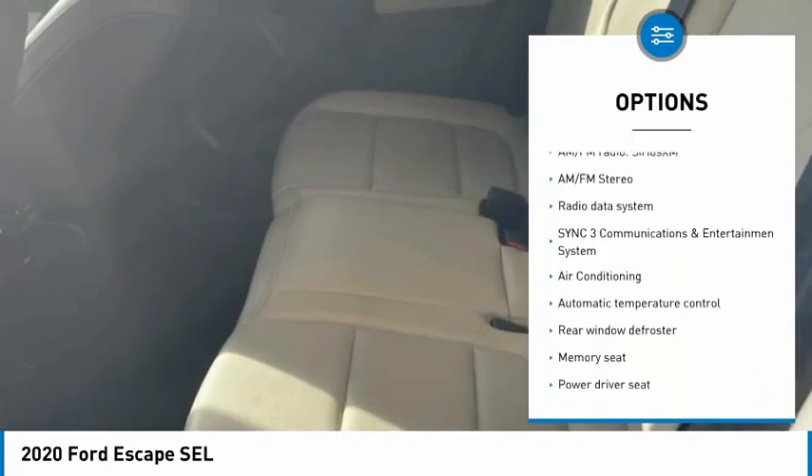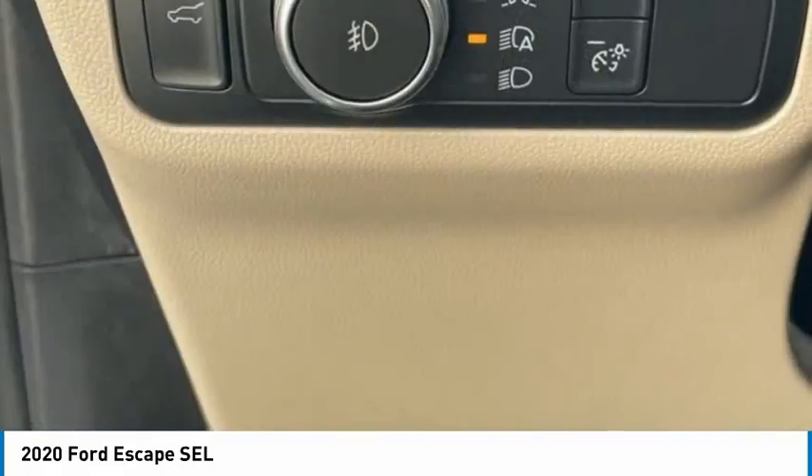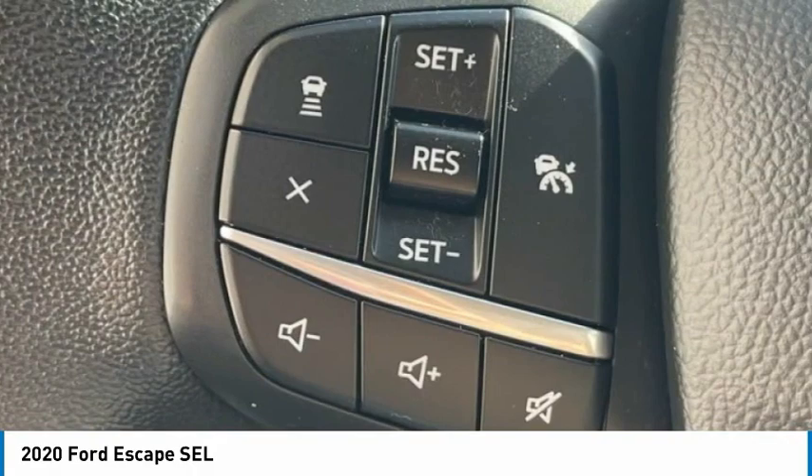Traction control, remote keyless entry, fog lights, four-wheel disc brakes, rear window defroster. Wouldn't you look great in this vehicle? Stop in today and see for yourself.